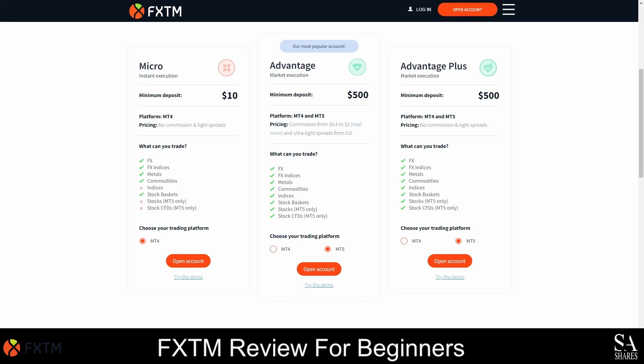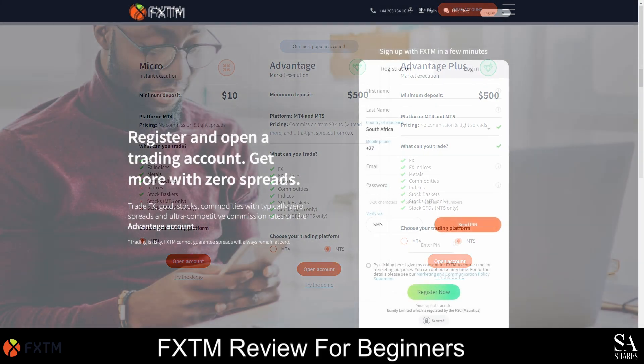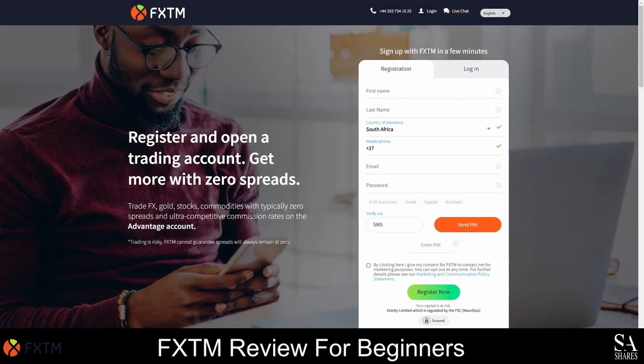The third account you can open with FXTM is the Advantage Plus account and it is also a market execution account. However, no commission fees are charged and tight spreads are offered. This account can also be used on both MetaTrader 4 and the MetaTrader 5 platforms and you can trade all the available instruments. If you would like to practice on a demo account first, all three accounts can be used as a demo version and you can test all the tools and features with no risks attached. FXTM also offers their Muslim clients the option to convert their accounts to swap free accounts so that no interest is charged on trades that are held overnight.